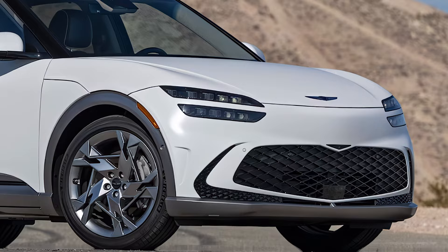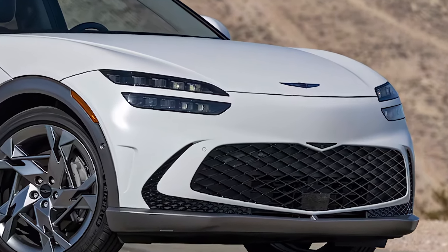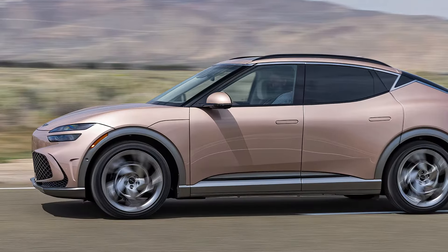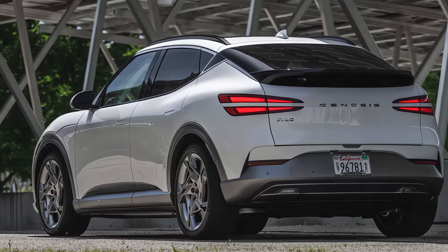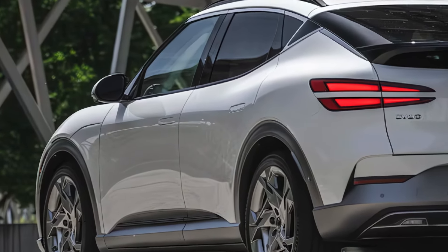The GV60 has a distinctive look with its dual element exterior lights and soft body shape. It's easy on the eyes and easy to drive, with enough power to blend in with traffic and a compliant ride. Genesis has teased a future variant called the GV60 Magma, which will be one of the first models to launch their performance sub-brand.